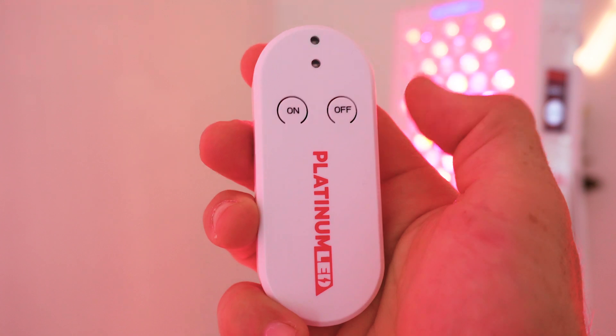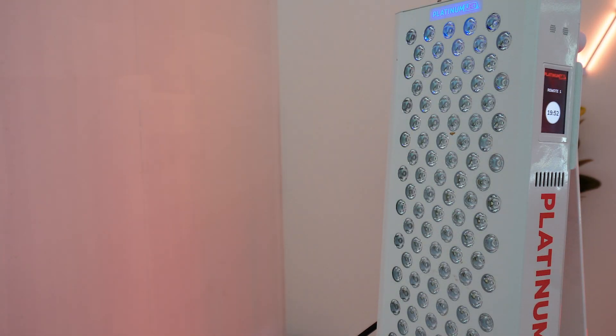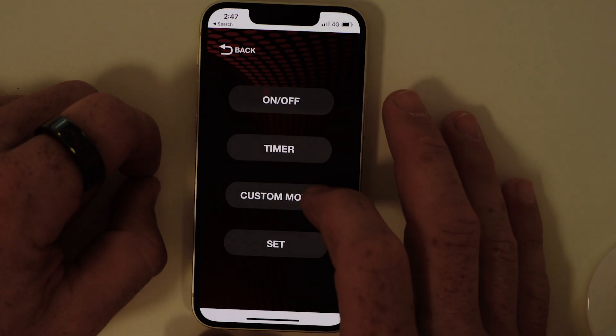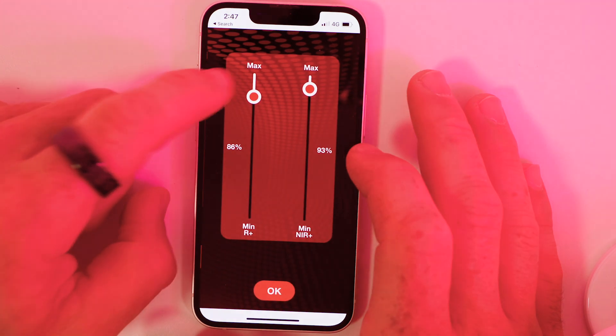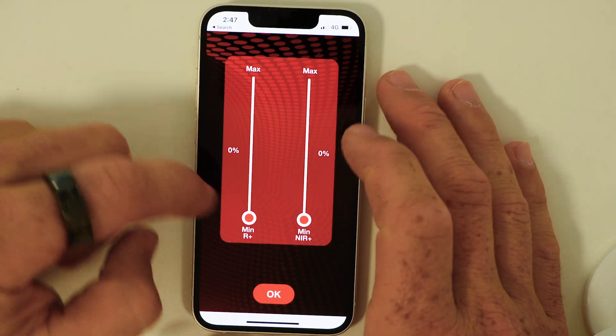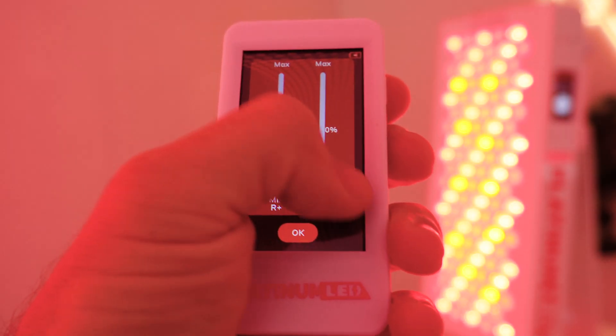The bundled rechargeable remote is a nice touch — no messing around with batteries, though it is limited: it defaults to 20 minutes on at full power or turn it off. However, there is a free app that doesn't require accounts, logins, or passwords. You simply download it, sync to your panel, and have full functionality just like the touchscreen control panel. For clinic or professional settings, you can also buy an additional touchscreen remote.